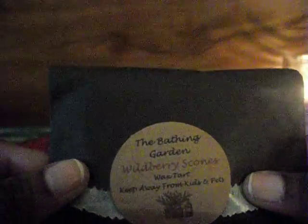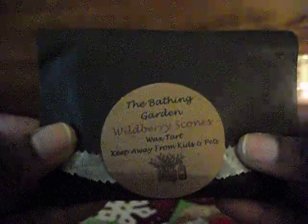I normally don't get a whole lot — just five or six tarts — and Shannon is always so generous and usually sends me a free one. I think this is the free one, and this is Wild Berry Scones. This is her new thing she's doing — she calls them block tarts — and they come in little bags, so cute. Let me show you what it looks like — it's huge.